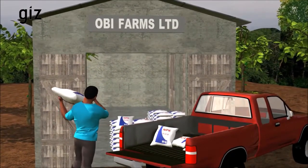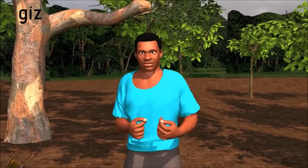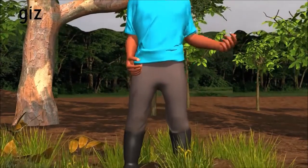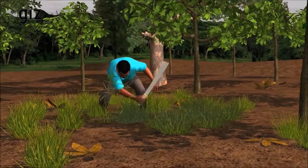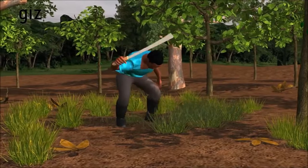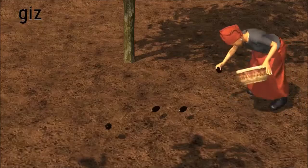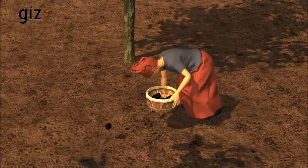I therefore store the bags in a dry place. The soil provides nutrients and water to my cocoa tree, but weeds steal them. Every time the weeds reach up to my knees, or 30 to 40 centimeters, I brush them. That is mostly three times a year. When we clean the farm, there are less insects and diseases, so we need less pesticides.